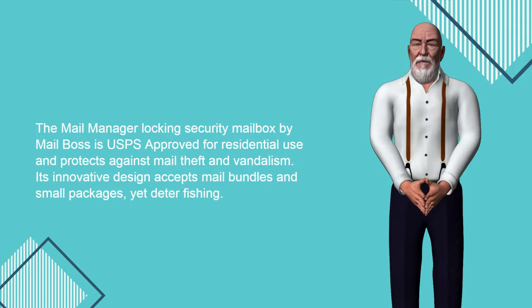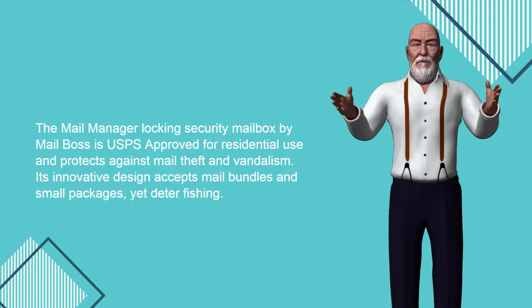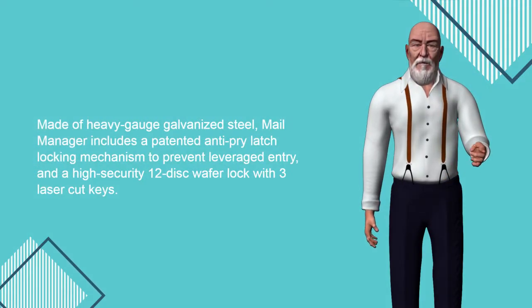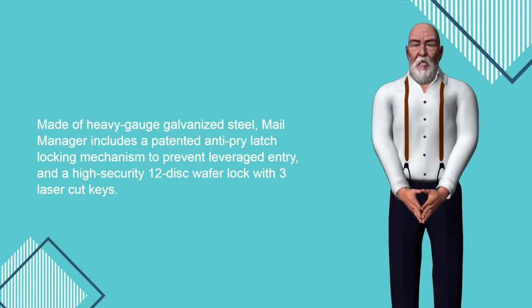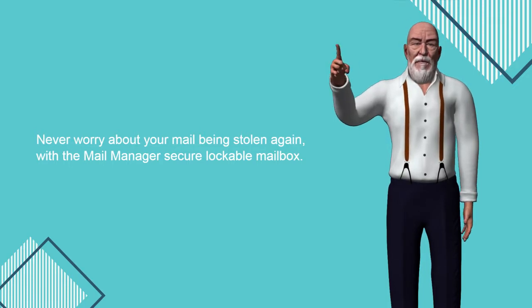The Mail Manager locking security mailbox by Mailboss is USPS approved for residential use and protects against mail theft and vandalism. Its innovative design accepts mail bundles and small packages yet deters phishing. Made of heavy-gauge galvanized steel, Mail Manager includes a patented anti-pry latch locking mechanism to prevent leveraged entry, and a high-security 12-disc wafer lock with three laser-cut keys. Never worry about your mail being stolen again with the Mail Manager secure lockable mailbox.